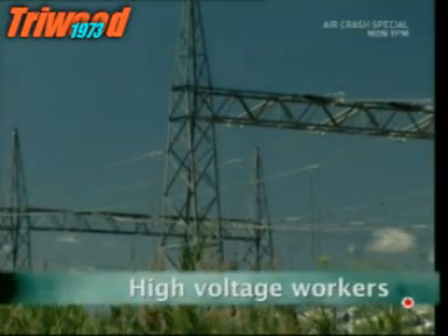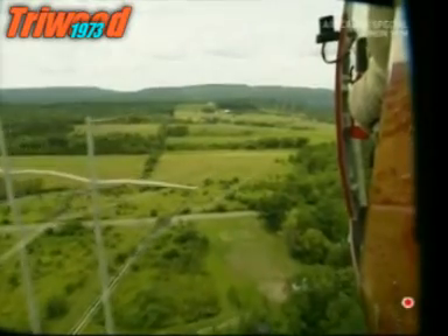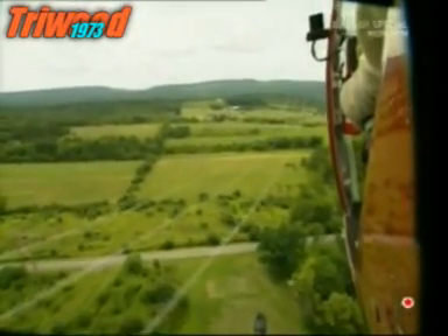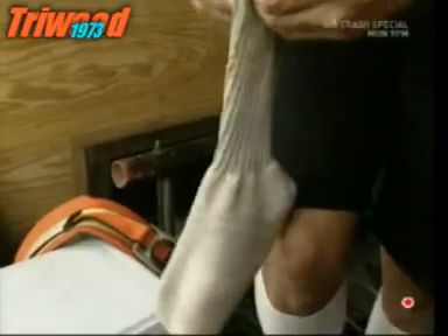One of the most dangerous jobs in the world: working on high-voltage cables is a risky business. The people who do it are handling cables that carry 345,000 volts whilst strapped to a helicopter. They can't just wear jeans and a t-shirt when doing this job — all of their clothes are lined with a special metal mesh, right down to the socks.